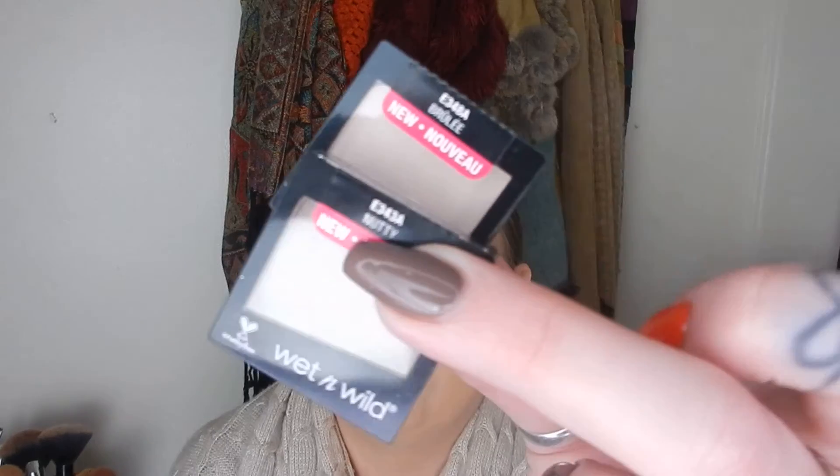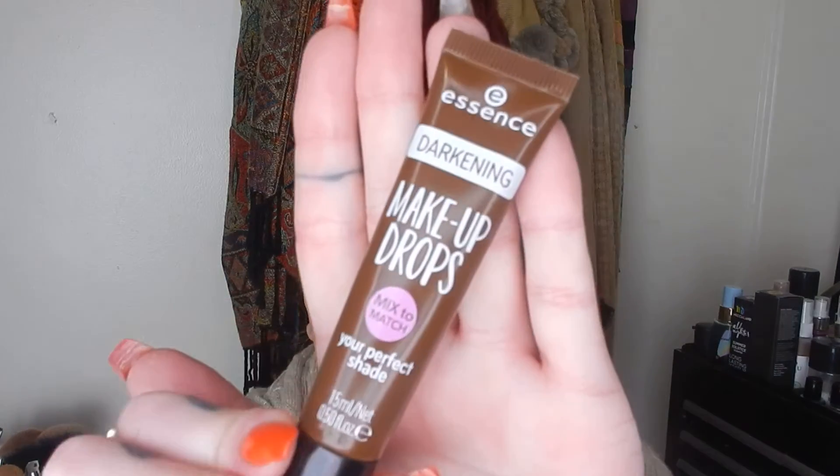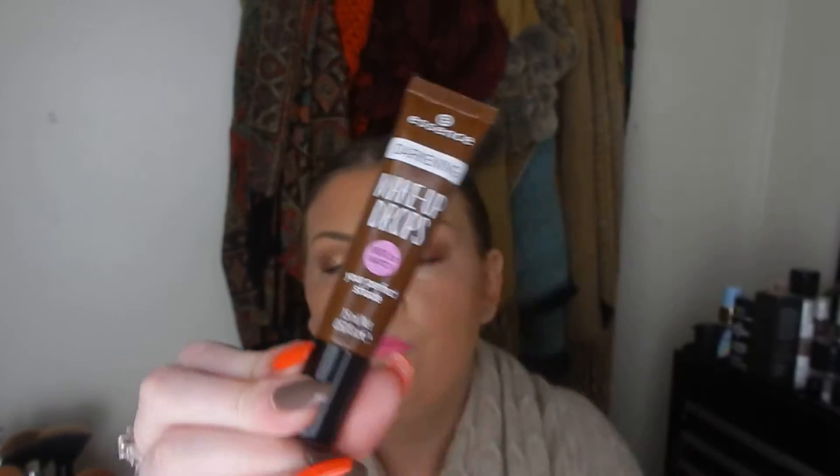From Wet n Wild I picked up two singles — I got Nutty and Brulee. I think that was when I was doing the order for the two highlighters and I just sort of threw these in with them. I also got an eyeliner as another little throw-in with a Sephora order — this is the Sephora Crown eyeliner in navy blue. From Essence, I got the darkening makeup drops. I just really liked having something for my other foundations to darken a little bit, because as I said I now wear my foundation a little bit darker. They work great, by the way.